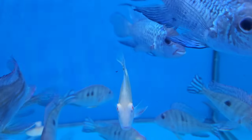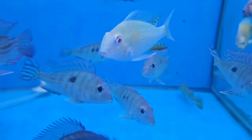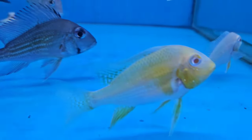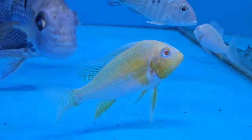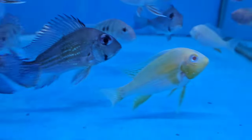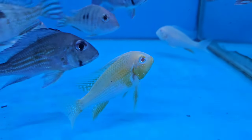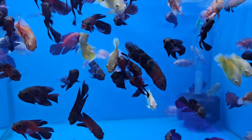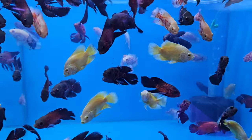This is ₹1,500 a pair. If you go to import the gold, this is ₹2,000. The size is a difference. But when you import the gold, the gold is a single one — they are not coming from India. This is ₹1,500 a pair. It's ₹3,000 a pair. This is Veltal Oscars and Lemon Oscars.